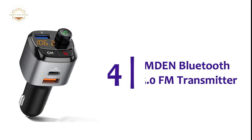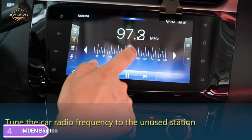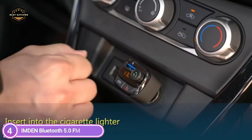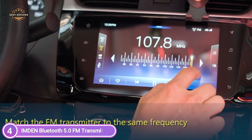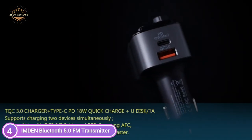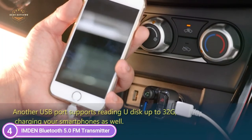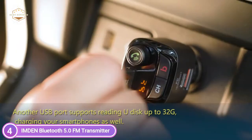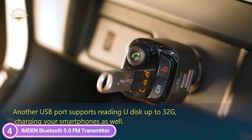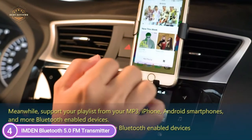At number four: the Inden Bluetooth 5.0 FM Transmitter. It supports charging two devices at once and can also charge via Type-C PD18W ports. A high-performance microphone with noise suppression CVC technology allows you to enjoy an unobstructed call. Answering, redialing, dismissing, or ending a call is done with a simple button click. It effortlessly switches between calls and music, allowing you to drive more securely, and seamlessly supports voice navigation on your phone.